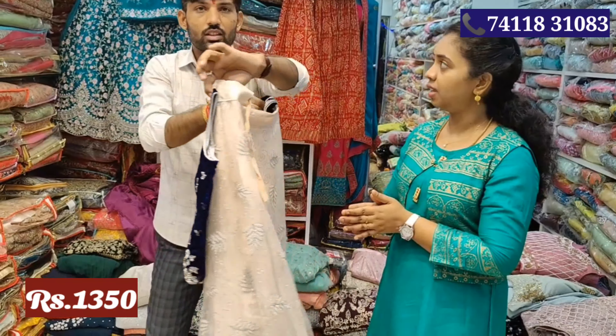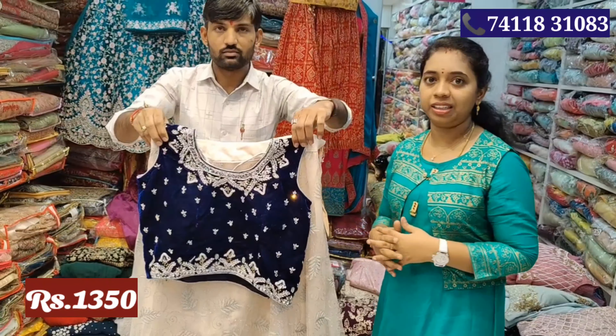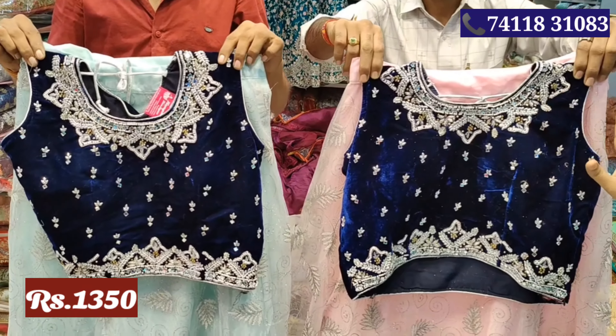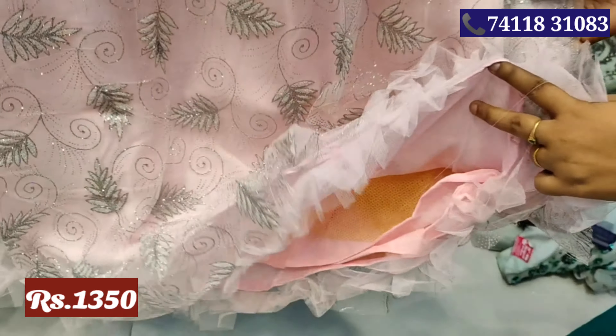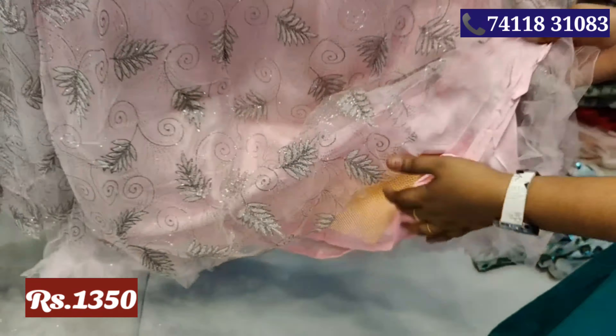What is the size? L, XL. This is a design of the skirt and crop top. This is the size of the skirt and crop top, so you will see the skirt and shape. You will see it on the top.